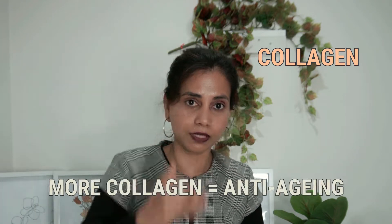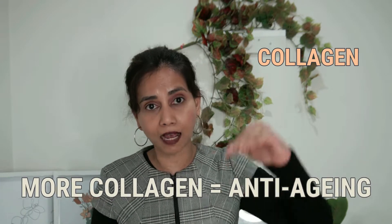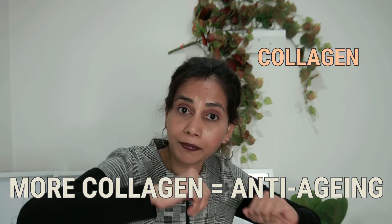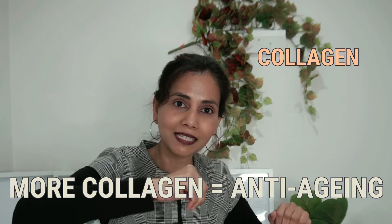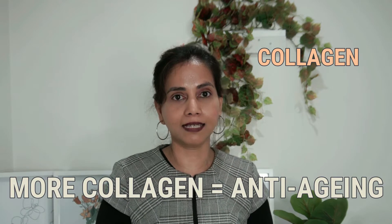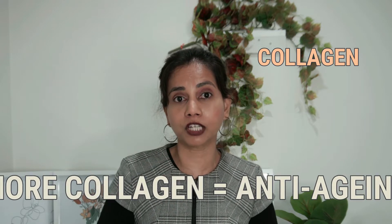The second way vitamin C can benefit our skin is in terms of collagen production. Collagen is a protein found in our skin that gives it its structure. As we age, the amount of collagen starts to reduce, and when that happens the skin starts to sag, because collagen is the building block that gives skin its structure.